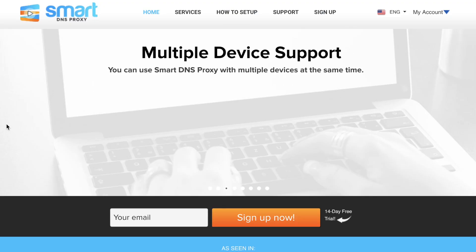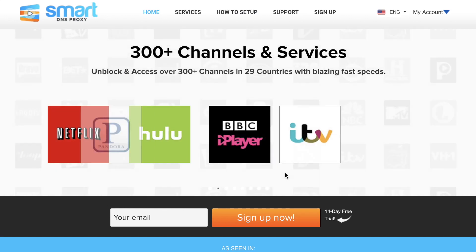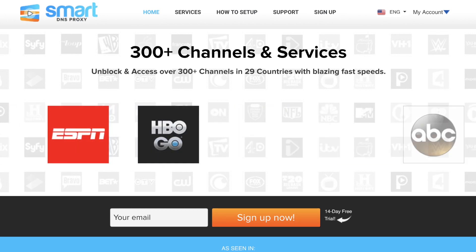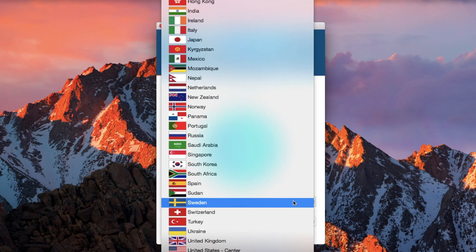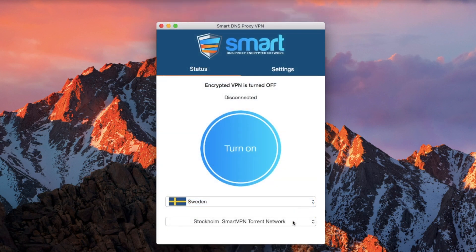I personally use SmartDNS Proxy. Let's see how it works. Go to SmartDNSProxy.com and sign up for a 14-day free trial. To set it up, you can follow the instructions on the website or watch one of our videos — we have a setup guide for all platforms. If you're already a paid SmartDNS Proxy subscriber, you can also use SmartDNS Proxy's VPN, which is what we'll do in this video. Download the VPN app — it's also on Android and iOS — and then select the country closest to your physical location.